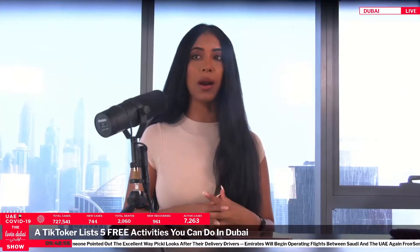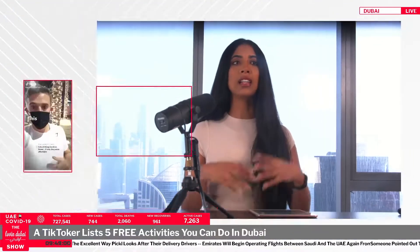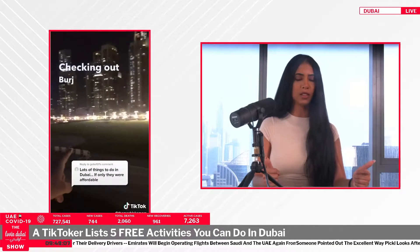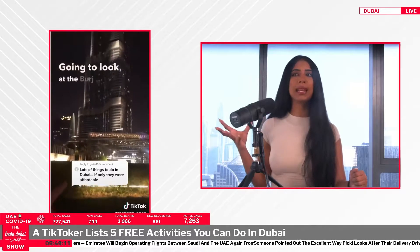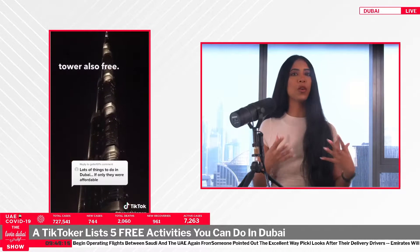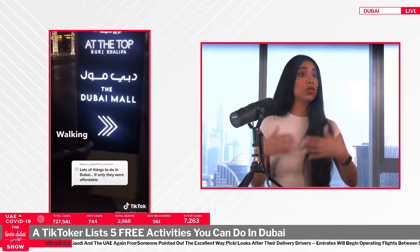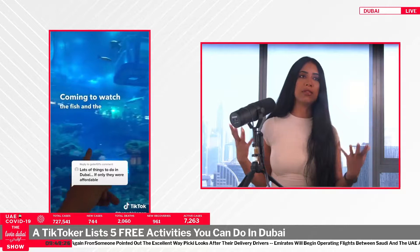There's a video from a guy on TikTok — someone said there's lots of things to do in Dubai, they just wish some of them were affordable. This TikToker, who is also a Dubai school teacher, went around downtown and said there are so many places to see in Dubai for free. It's about switching your perspective from paid activities to things you could indulge in for free. He listed obviously the Burj Khalifa.